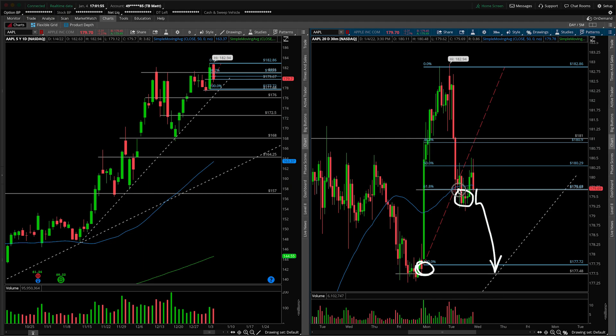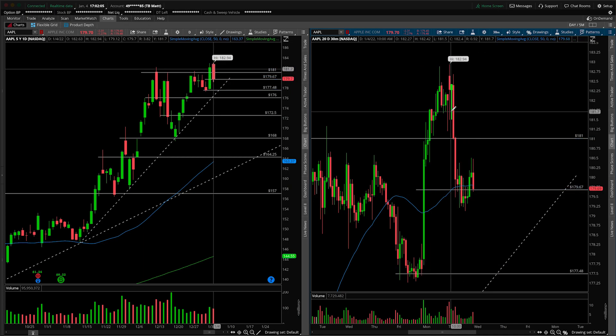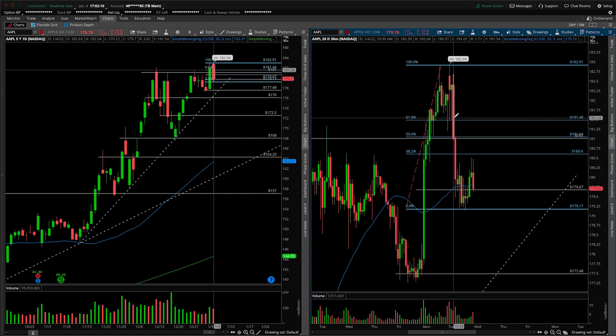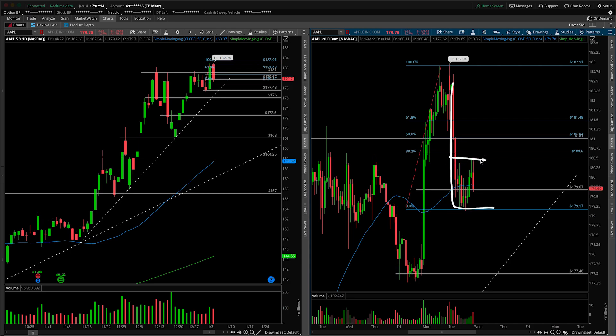We did close a number of 30-minute bars underneath, but ultimately I have to give credit where credit is due — we popped back up and over for the close. So we're going to continue to watch out for this level. If we flip the script and take the fibs from the high of today down to the low of today, where was the consolidation? This is certainly a bear flag — we can't ignore that from a shorter time frame perspective, happening underneath the 38.2. Any breakdowns of the low of day at 179.17 ultimately put into effect the full rotation to the lows closer to 177.50.